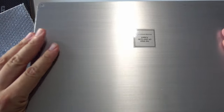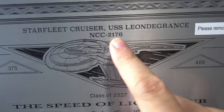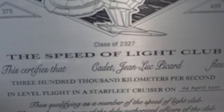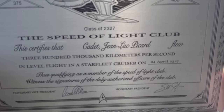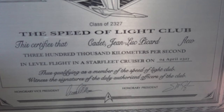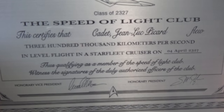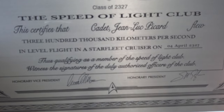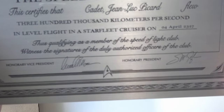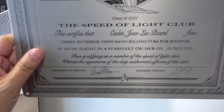It is all metal — maybe aluminum. As you can see: Starfleet Cruiser USS Leningrad NCC-2176, Class of 2327. The Speed of Light Club inscription reads: 'This certifies that Cadet Jean-Luc Picard flew 300,000 kilometers per second in level flight in a Starfleet cruiser on the 4th of April 2327, thus qualifying as a member of the Speed of Light Club.' It includes the signatures of the duly authorized officers, the club president, and the vice president.